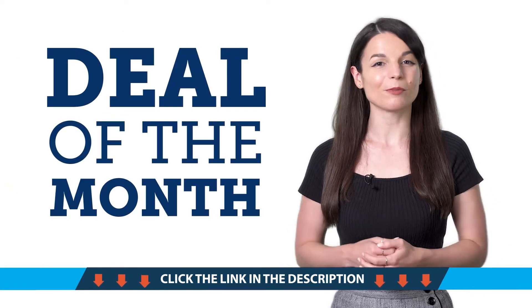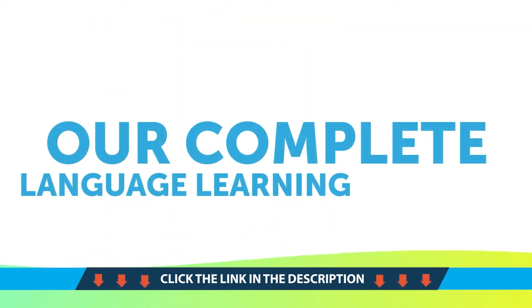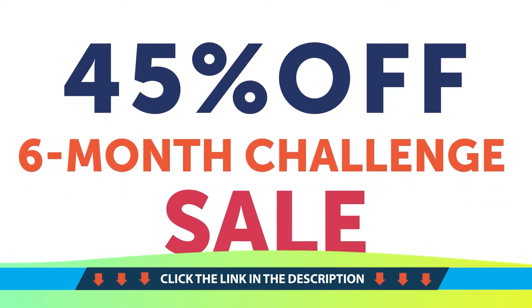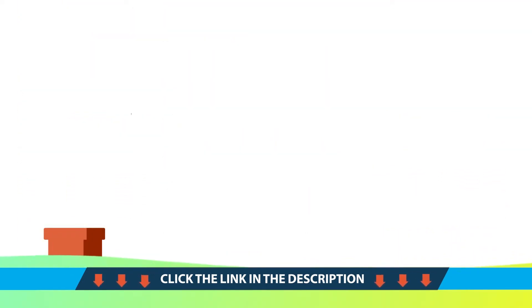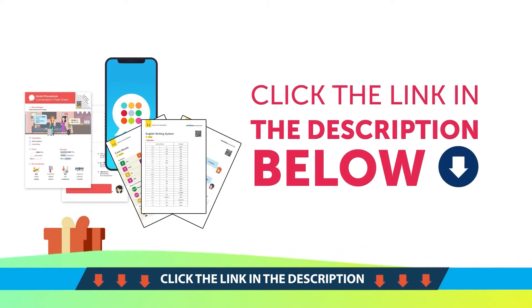And finally, the Deal of the Month. If you want to learn the language in six months with our complete language learning program, get up to 45% off all six-month plans with our six-month challenge sale. To get your gifts and language learning resources, click the link in the description below. Download them right now before they expire.